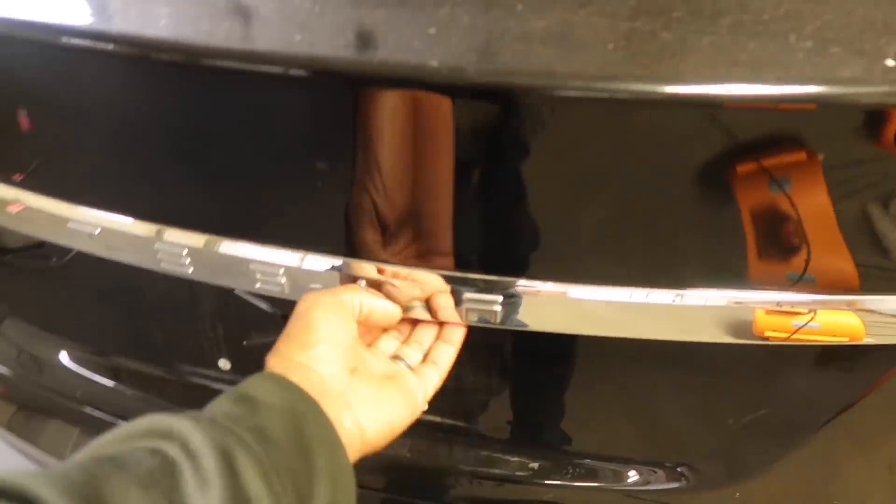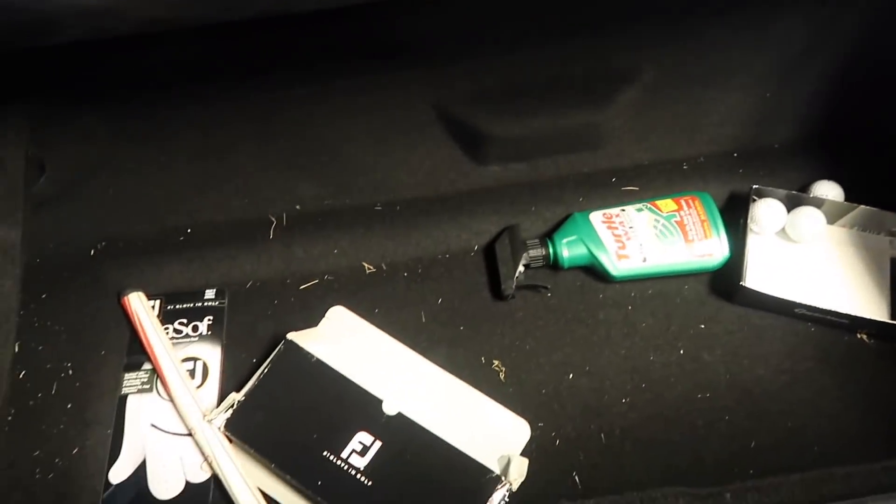Let's see the trunk — it's not an automatic liftgate. It's clean back here too; there's some turtle wax and golf balls. And if you look over to the right, there's no subwoofer, so there's no premium audio on this model.